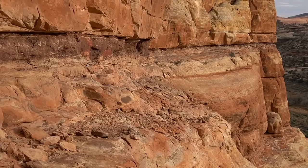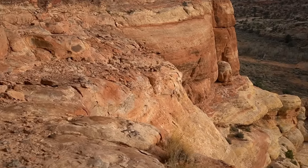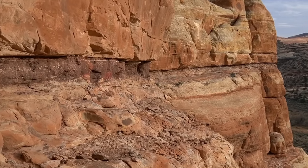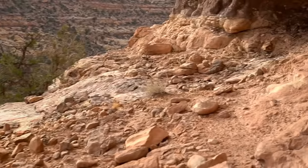So the set of ruins we weren't able to check out is right around this corner — it's just a sheer drop off. So they have that set and then this set just right behind me that I just showed you guys.